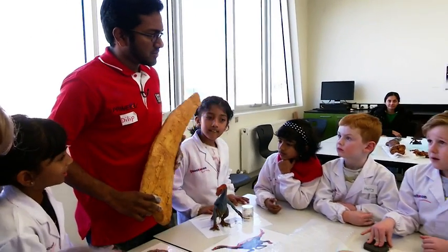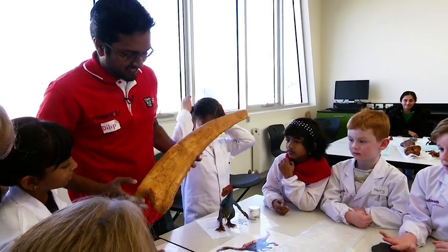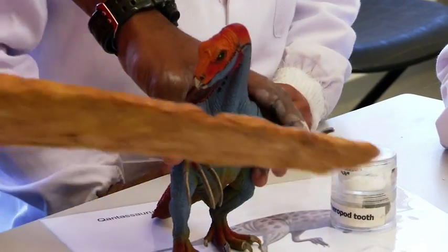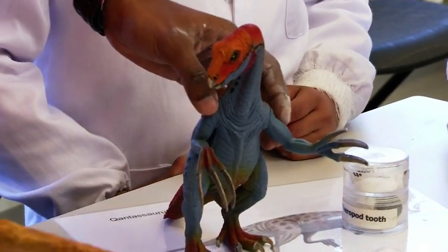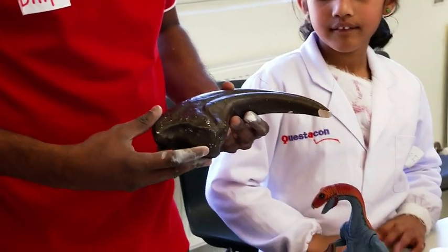Harry, you want to talk to us about it? What do you think this is? It's a varicinosaurus claw. Yes, it is. Varicinosaurus — look at it, what do you think it ate? Plants. It ate plants. Now this one here, on the other hand, is a claw of a baryonyx. A baryonyx is a type of spinosaurus, but it's smaller. What do you think it ate? Meat. Yeah, it ate meat.